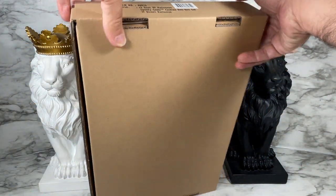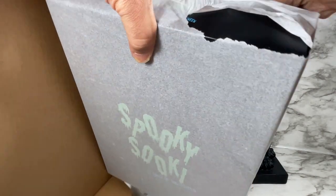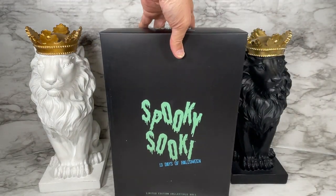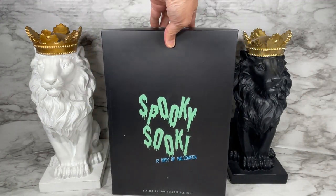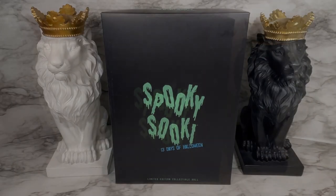Let's get the shipper open and we have our box in tissue paper. Now this is supposed to be a glow-in-the-dark box, so let's turn out the lights and see — it actually does indeed glow in the dark. I probably would need to hold it up to some light a little bit more, but as you can see it does actually glow in the dark. Very cool.